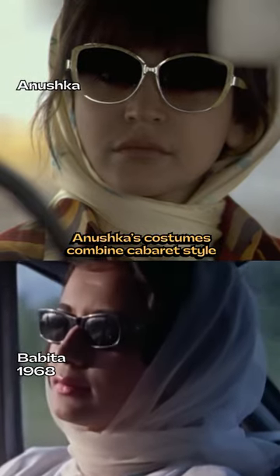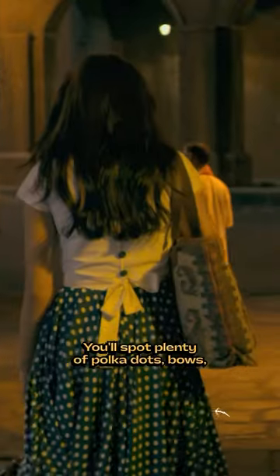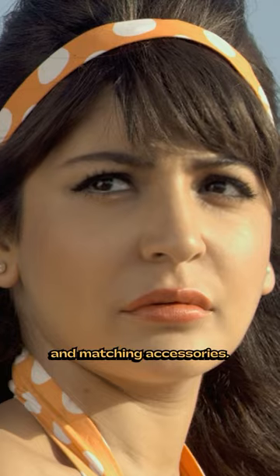Anushka's costumes combine cabaret style with the retro flower child aesthetic. You'll spot plenty of polka dots, bows, frills, headbands, floral earrings and matching accessories.